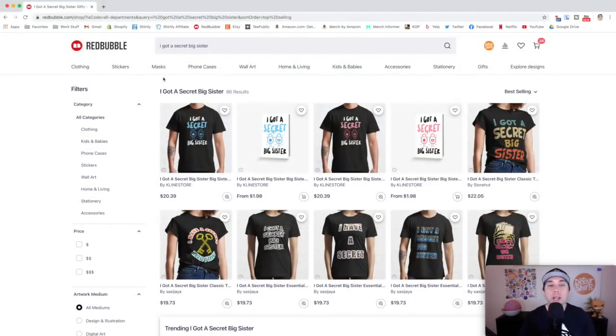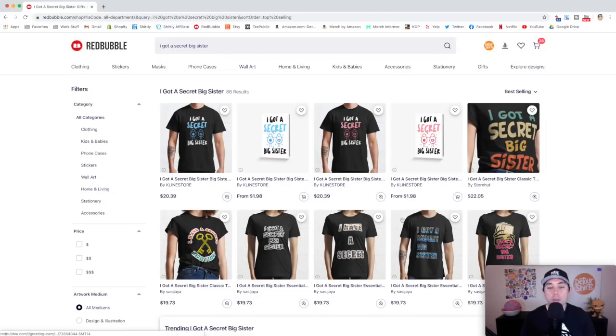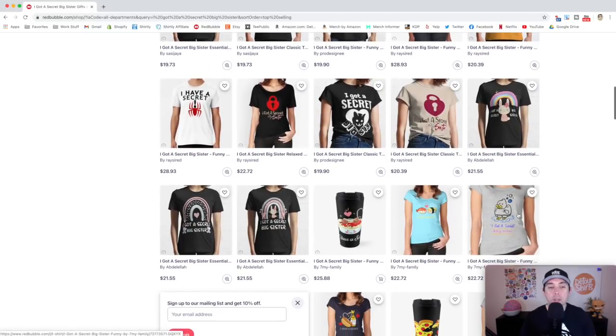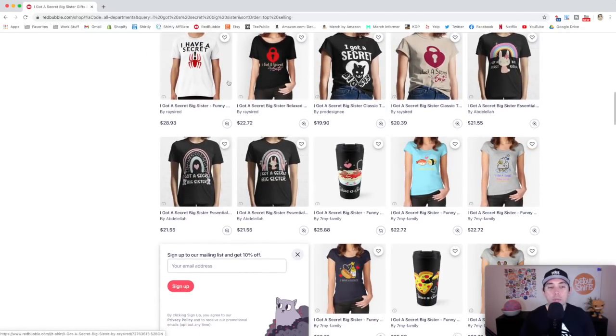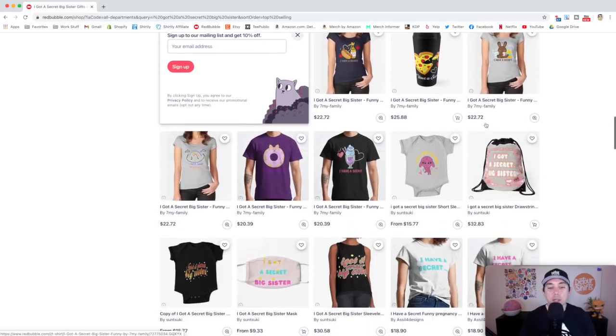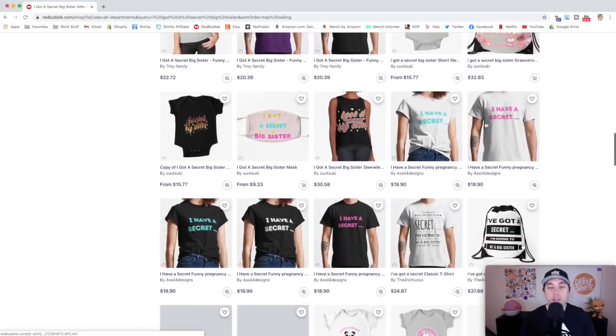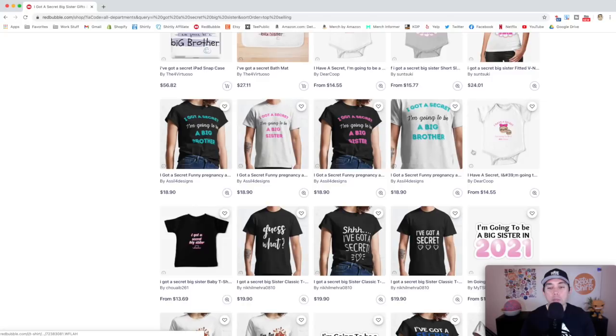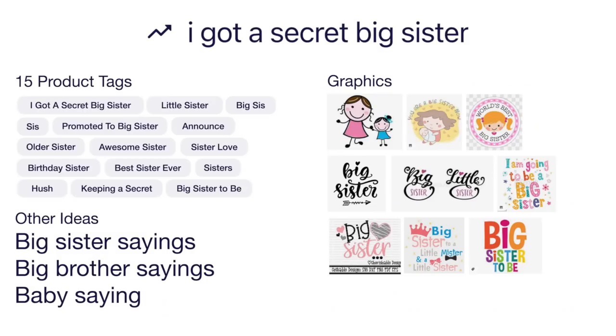For trend number nine: I got a secret big sister — only 86 results, sub-100. These are the best selling products; a lot of them look the same from the same designer but there are some other ones. The trend is specifically 'I got a secret big sister' — think of big sister, 'I'm gonna be a big sister,' that kind of thing. Here's the idea board with 15 product tags.